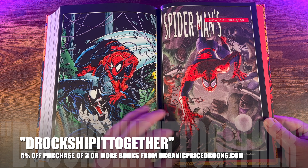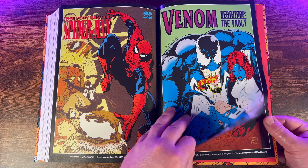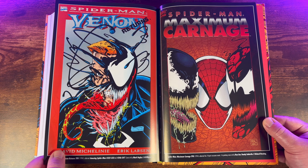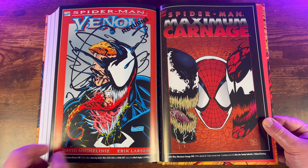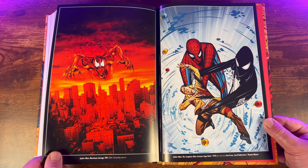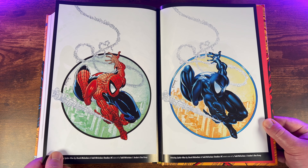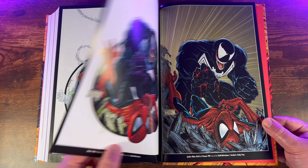If you're looking to pick up this book, I get all my books from organicpricedbooks.com — the best place to get your omnibus and other collected editions, with super fast shipping, bulletproof packaging, and amazing customer service. Use promo code DROCK to get two dollars off your purchase, and use code DROCKSHIPITTOGETHER to get five percent off an order of three or more books. Join the OPB family today — link is down in the description.